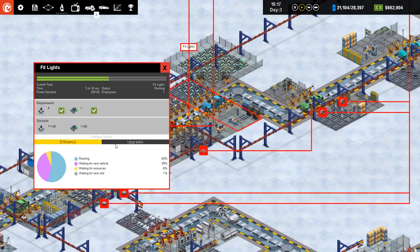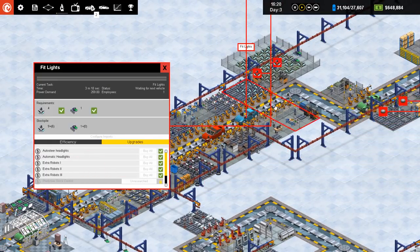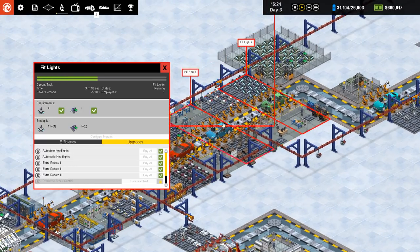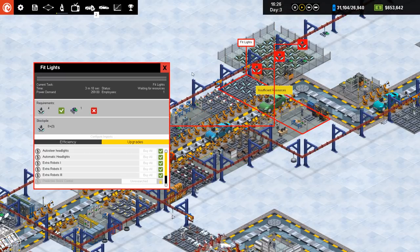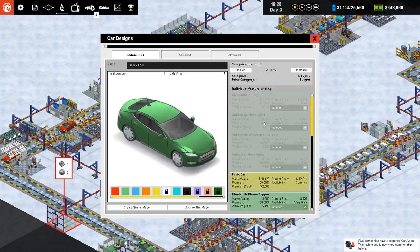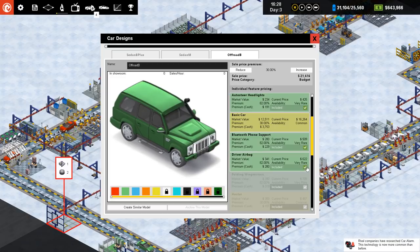For example, with auto headlights — if a basic model comes along and doesn't need headlights, it wants to skip that station but it can't because there are already cars in front. You can only go as fast as the slowest vehicle. Since we're putting everything on this line, we might as well make a premium model, because basic models can't get off the line any quicker anyway.